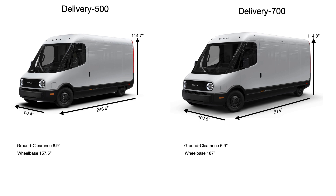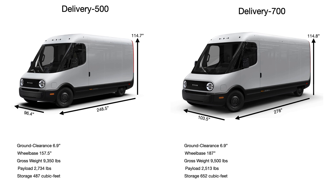The gross weight is 9,350 pounds with a payload of 2,734 pounds for the 500, with actual 487 cubic feet of storage — hence the figure of 500. For the 700, it's 9,500 pounds and 2,513 pounds with 652 cubic feet of storage — hence the number 700. These vehicles are customizable and could have different pre-installed equipment that may change payload values accordingly. The cargo area is 7 inches wider in the 700. Performance will be in excess of 300 horsepower and around the same pound-feet of torque.